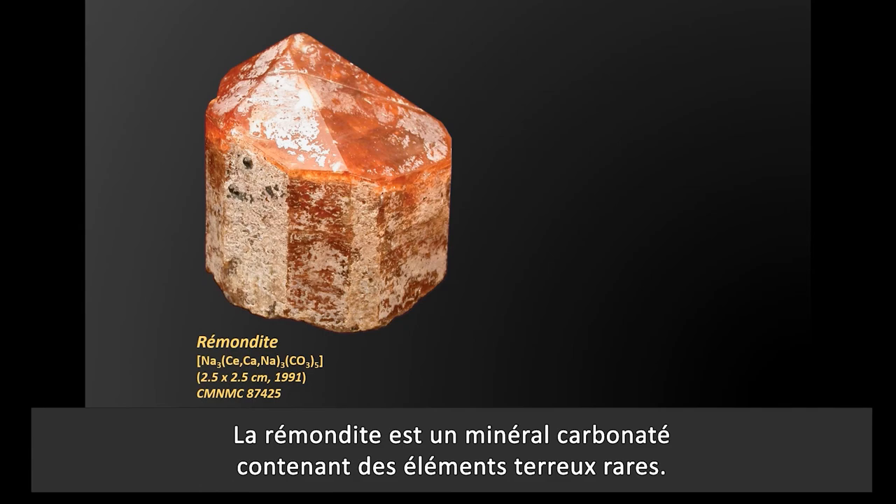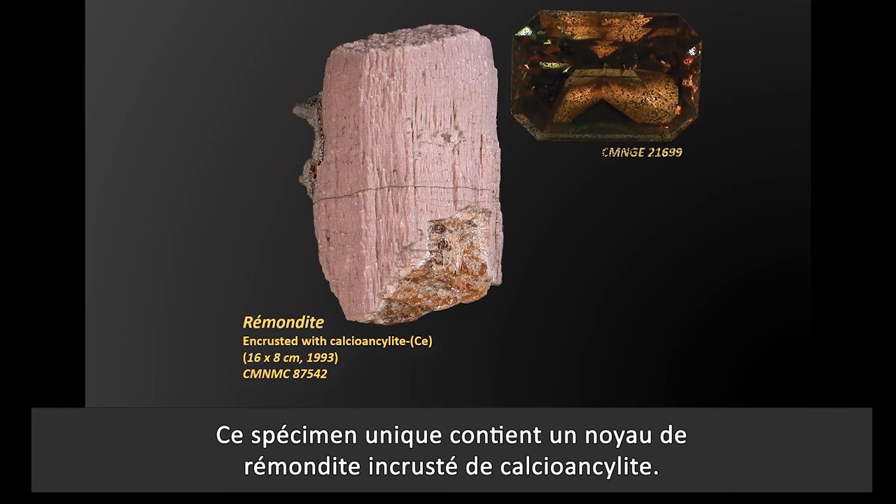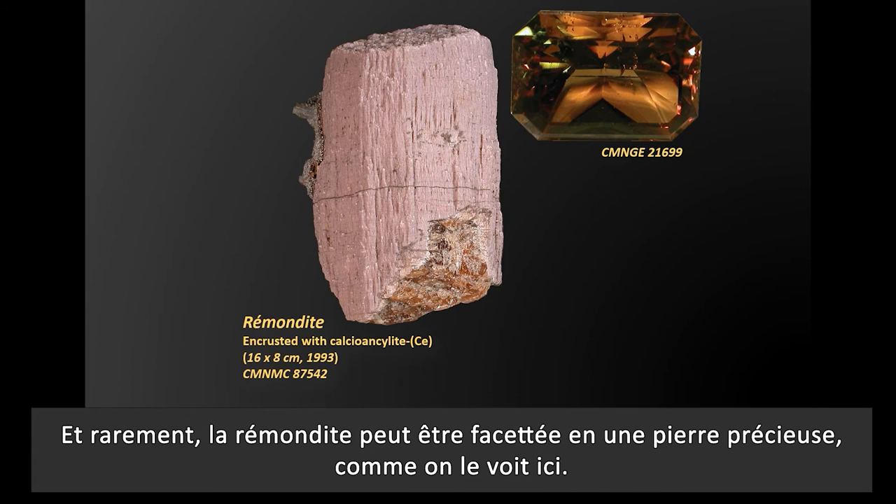Rondite is a carbonate mineral containing rare earth elements. This very unique specimen shown here contains a rondite core encrusted with calcioancylite. And rarely, rondite can be faceted into a gemstone, like we see here.